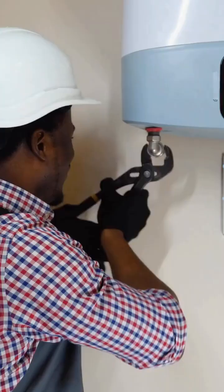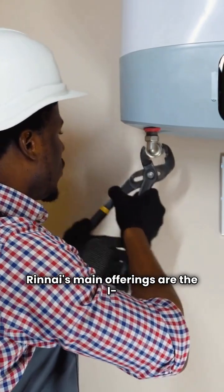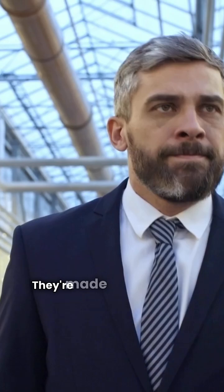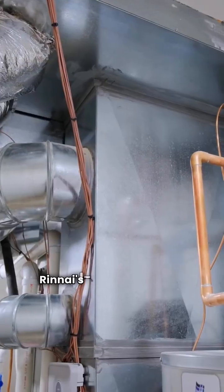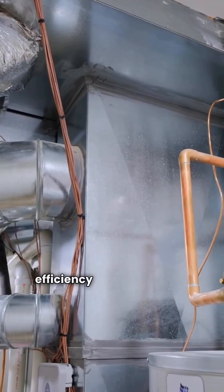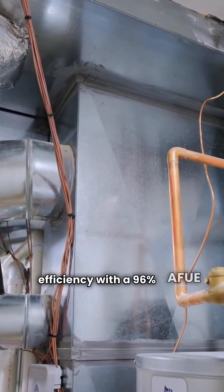But let's look at the specs. Renai's main offerings are the I-Series high efficiency wall-mounted boilers. They're made in the USA and sold through a limited dealer network. Renai's I-Series units are excellent on efficiency with a 96% AFUE rating.